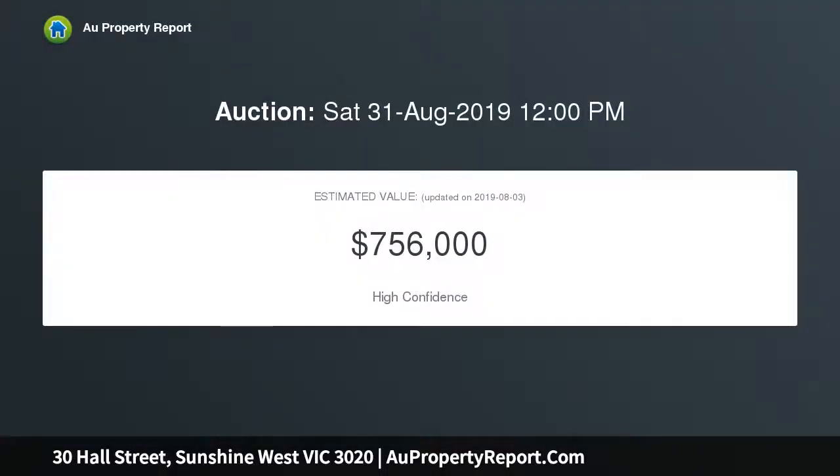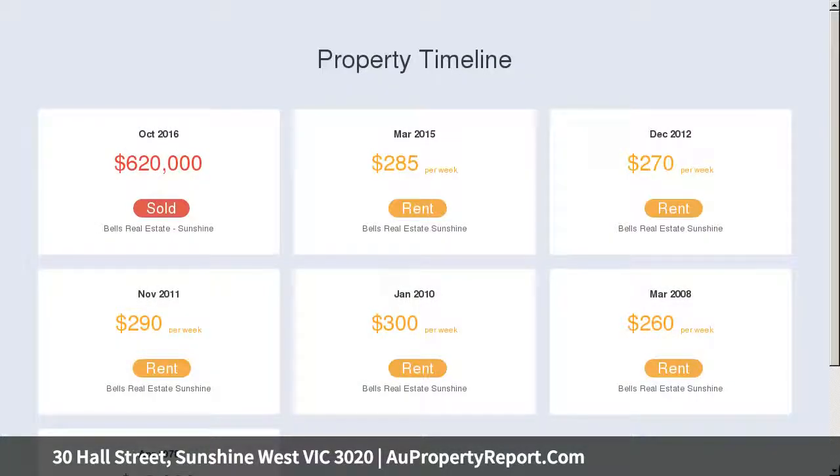Situated on a sensational 700 square meter allotment, this diverse residential investment offers multiple rental incomes across three residences, totaling a passing monthly rental of $2,700.